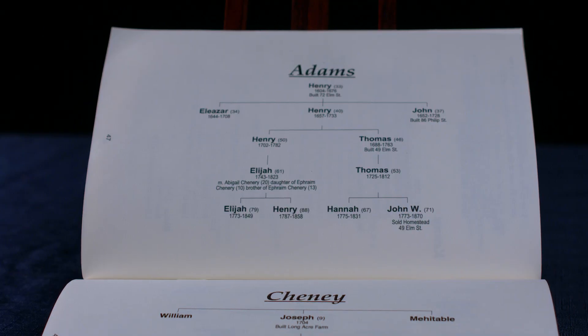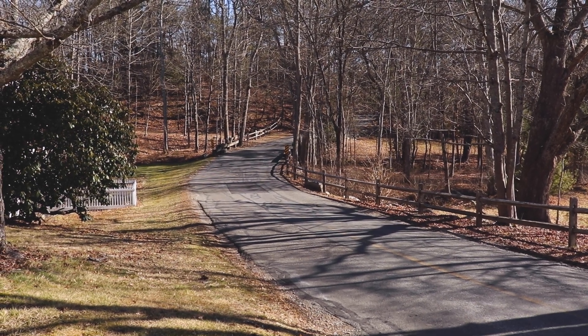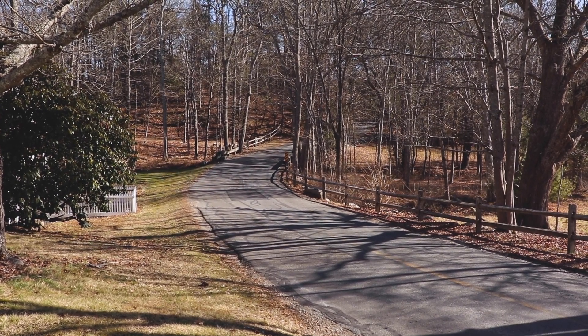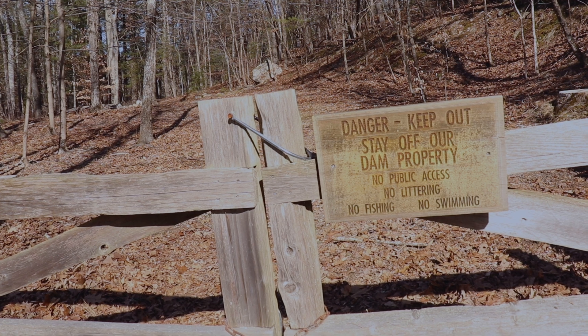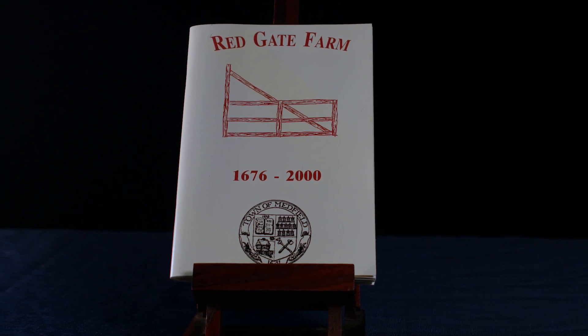What had happened was the Adams family living in Quincy and Braintree had maybe seven or eight kids in one generation. Almost all of them moved out to the Medfield and Walpole area, and the one who stayed behind in Braintree ended up being the ancestor of the presidential Adams. So they are related, but they're something like second or third cousins several times removed to the John Adams who built our house.